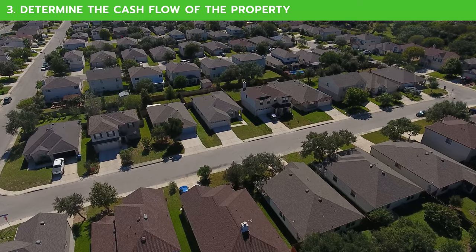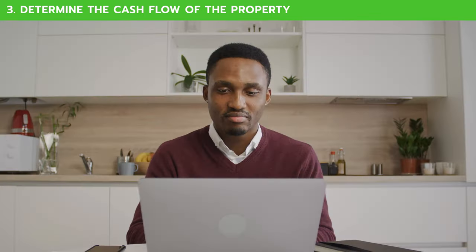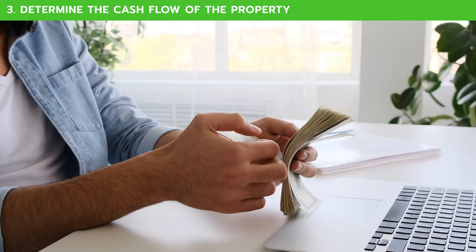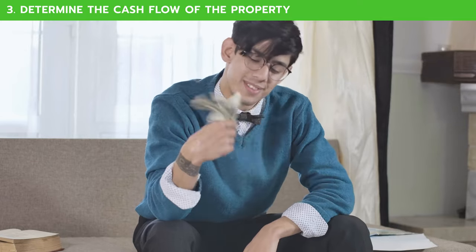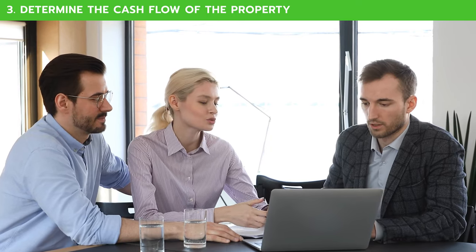At a certain price, any property could be a good investment — but that doesn't mean that is the price you're paying. It's really important to understand the numbers, and a lot of it has to do with how much you have to invest. Naturally, the more capital you have in reserve, the more leverage you'll have when negotiating with sellers and when buying new properties.